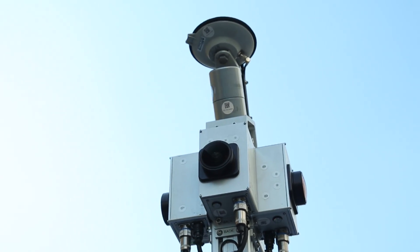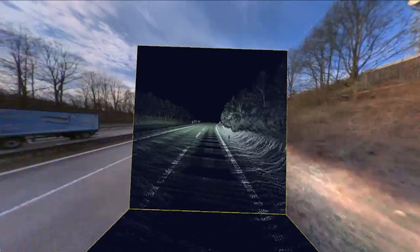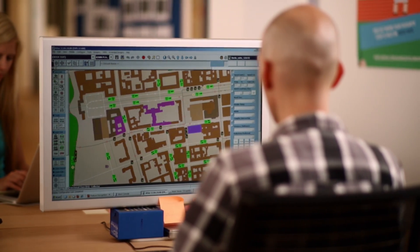They use laser-light radar, known as LIDAR, to record unprecedented detail. As a result, the data quality in HERE maps is unbelievable. They're more accurate, more comprehensive and more immersive than other digital maps.